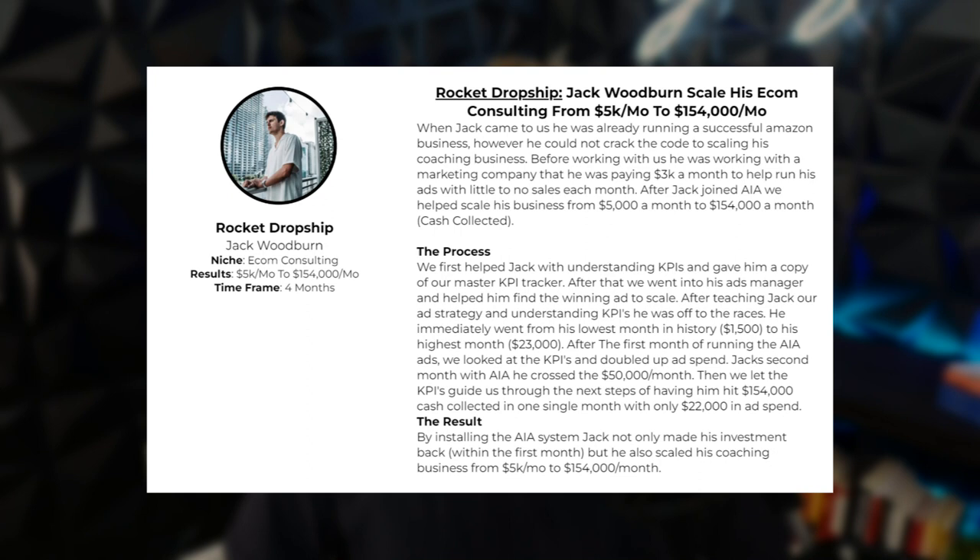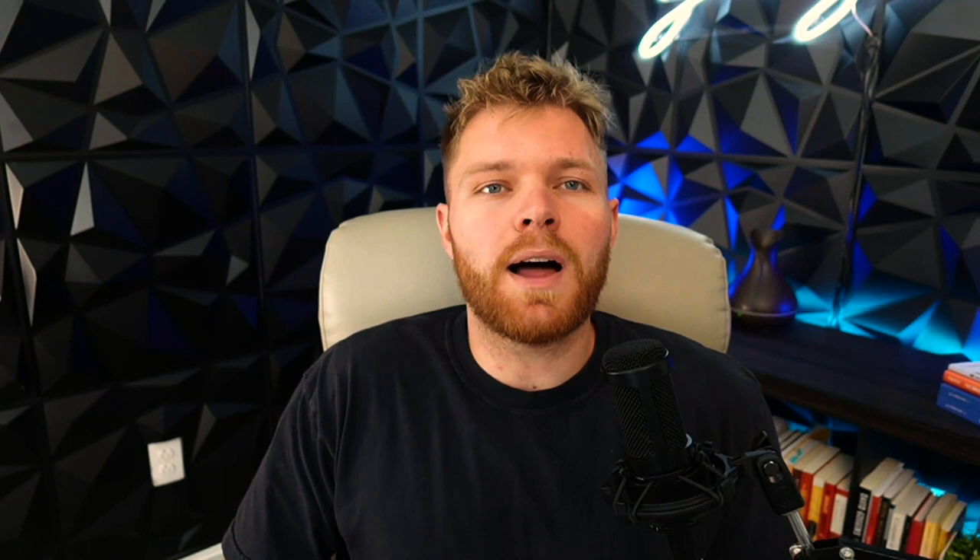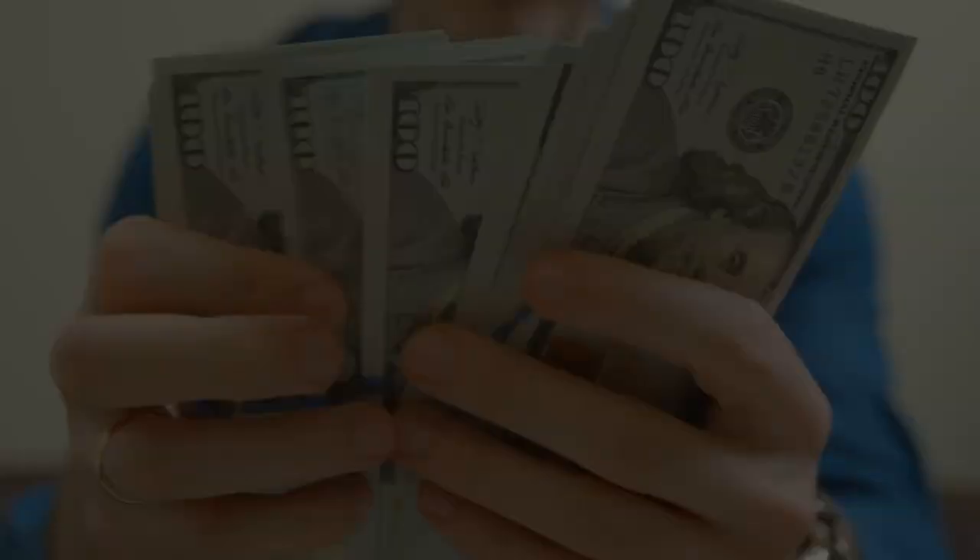If you're new to the channel, my name is Justin Saunders, and I run a seven-figure company called Authority Income Accelerator, where we essentially help coaches and consultants eliminate the guesswork and scale their business using our proven methods. What we're looking at today is something a lot of people don't know or don't talk much about, but it's absolutely key if you want to see consistent, predictable growth inside your business.